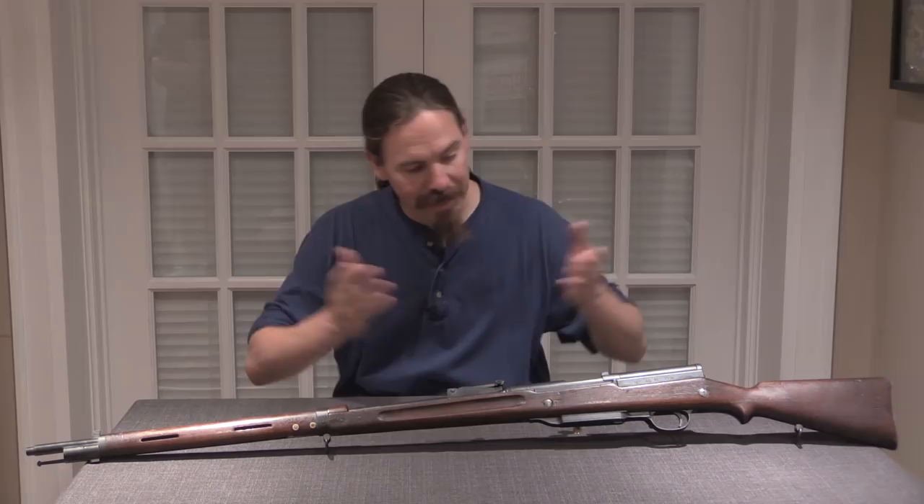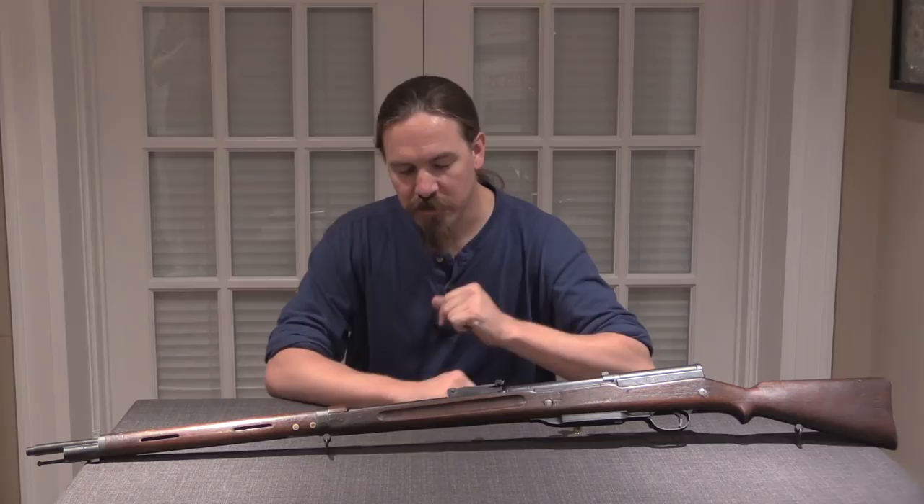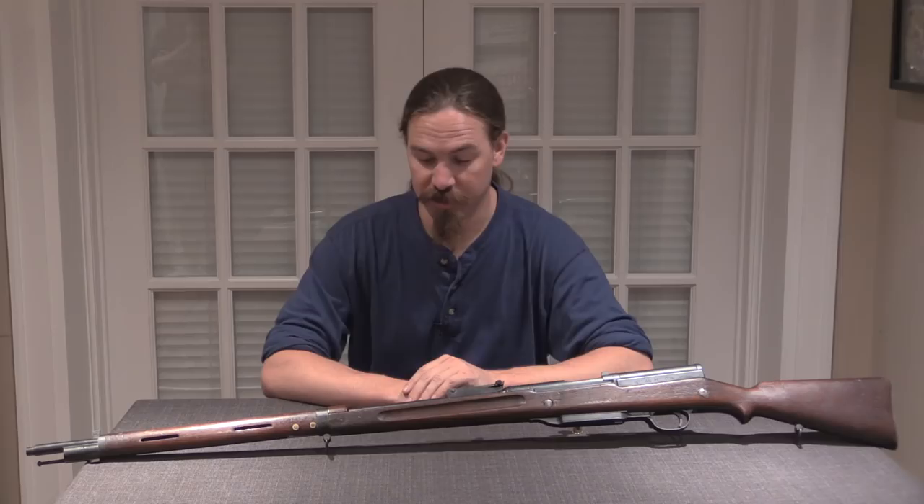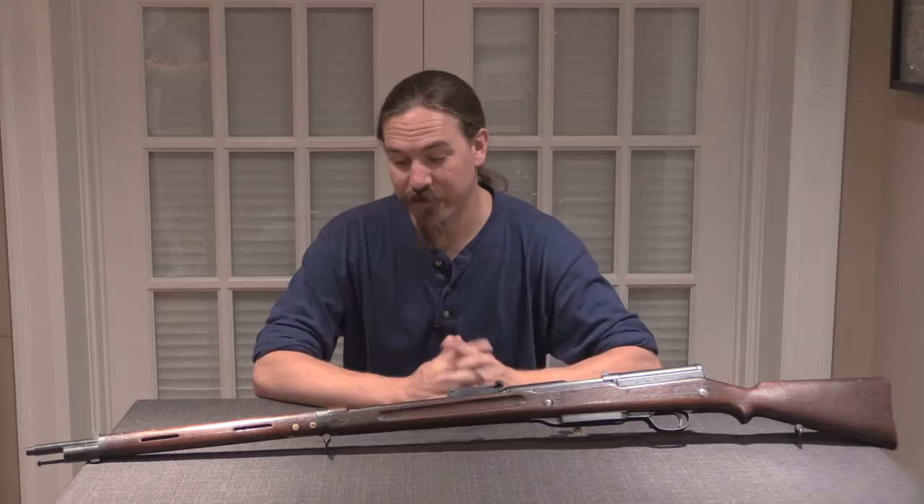This was the first semi-automatic rifle introduced in World War One by the French Army. They only introduced a few of them, because this rifle wasn't really logistically or mechanically well suited to the trenches. Now this was developed by Monsieur Meunier, and he actually started working on semi-automatic rifles in 1898. The French military in general started working on them all the way back in 1894 — basically as soon as they had something working with the new smokeless powder, they immediately wanted to get a self-loading rifle working.